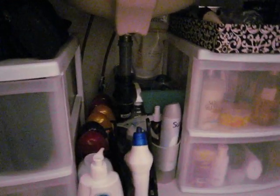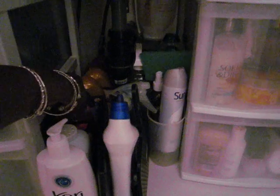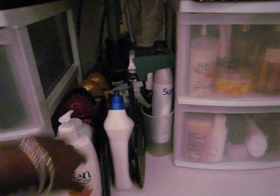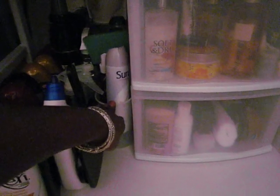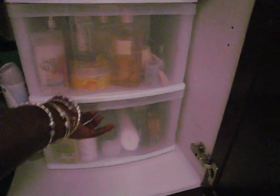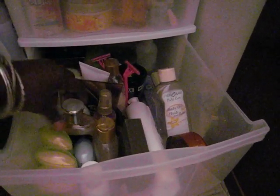I have my makeup cases, and since I'm all about sales I'm always buying body washes when they're on sale — so these are all my body washes and creams. There's also an extra caddy where I keep the cleaning supplies for the bathroom, plus a spray deodorant that couldn't fit in the other containers.